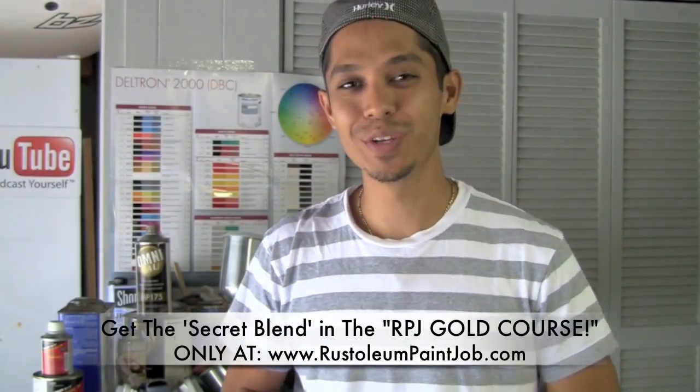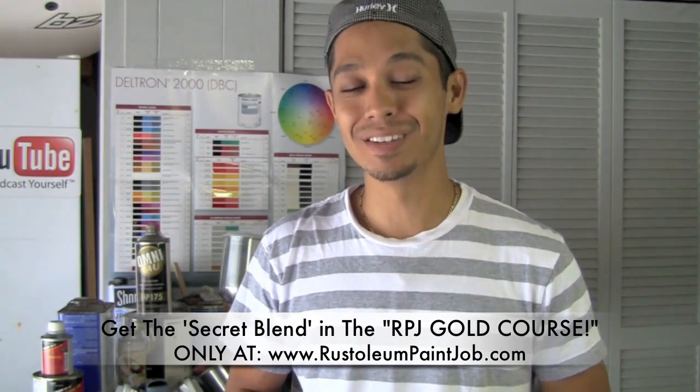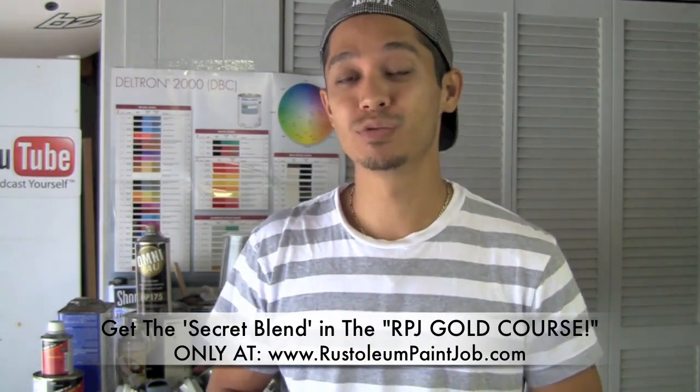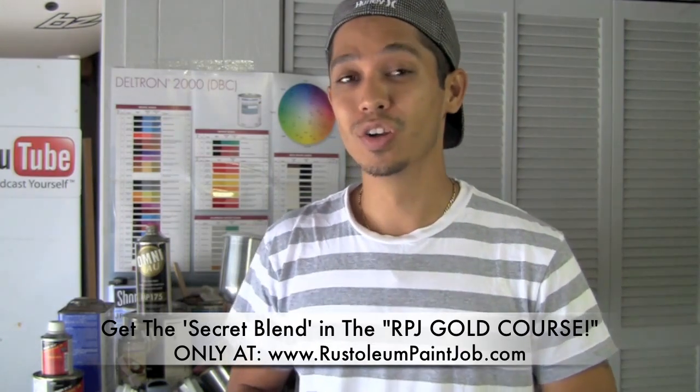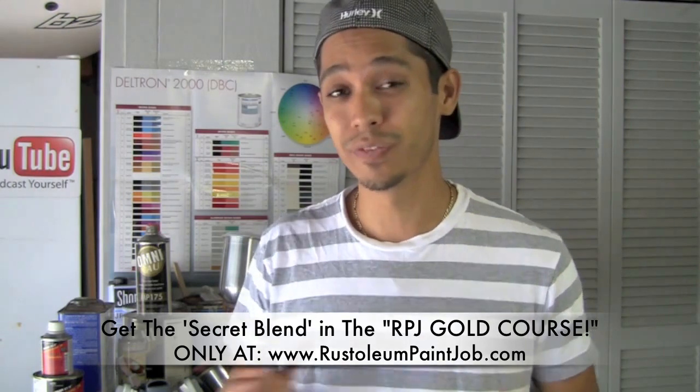Yo what's up, Tony from Rustoleumpaintjob.com. In this video I just want to tell you about a secret blend that I've created that makes Rustoleum paint jobs look glossy and last long with durable finishes.